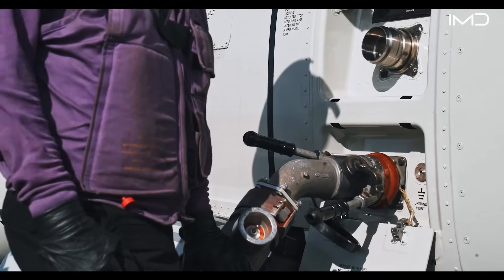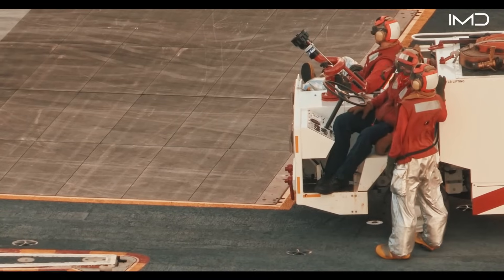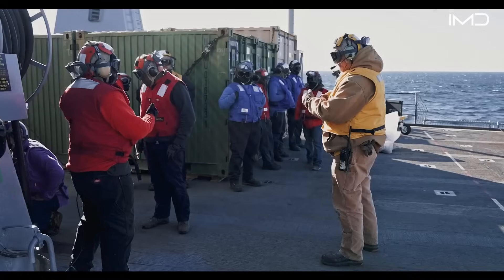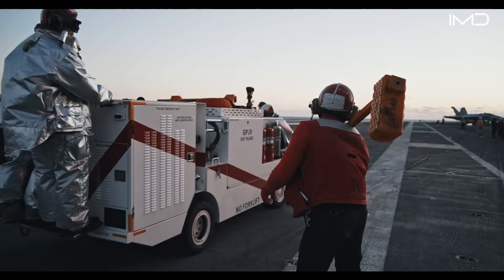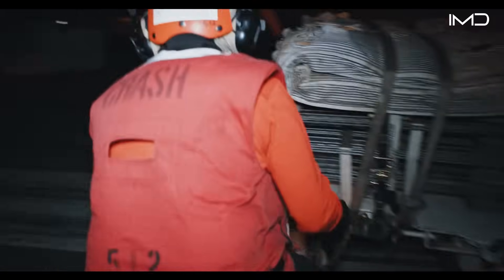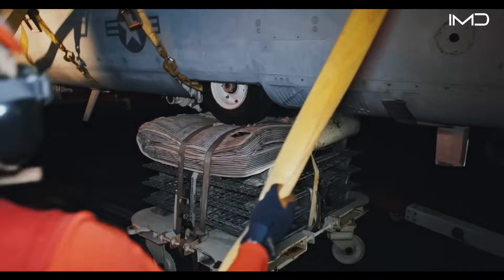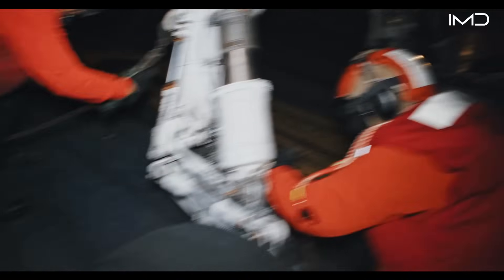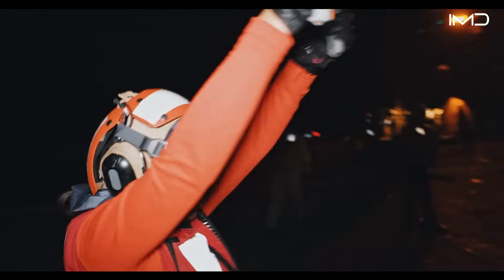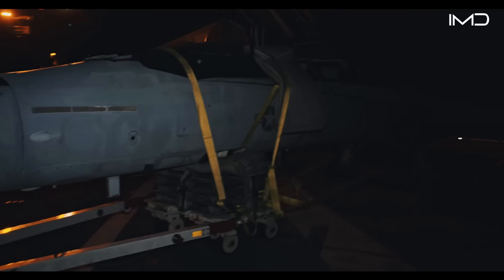If an aircraft suffers a malfunction or sustains damage upon landing, the red shirts — crash and salvage teams — are immediately dispatched to secure the situation. Their mission is to clear the flight deck of any disabled aircraft as quickly and safely as possible to keep operations running. Using specialized tools like dollies, finger booms, and tow equipment, they can move distressed aircraft into safe zones for inspection and repair.